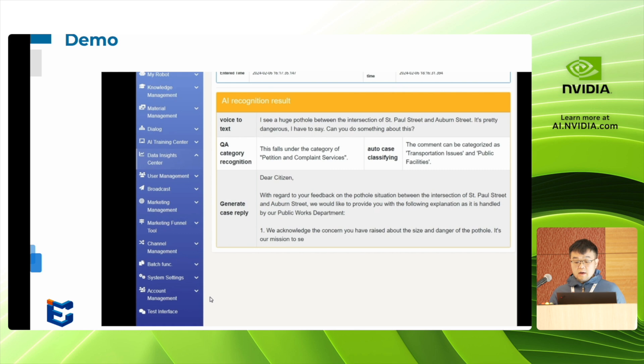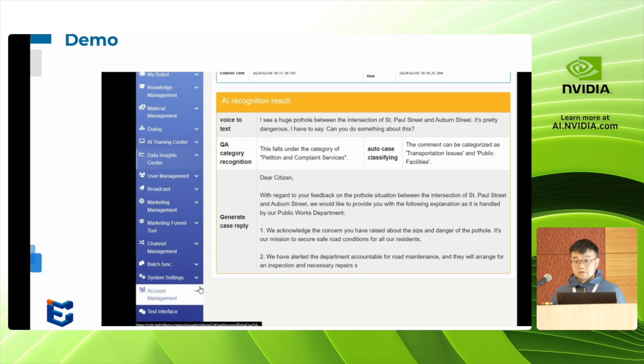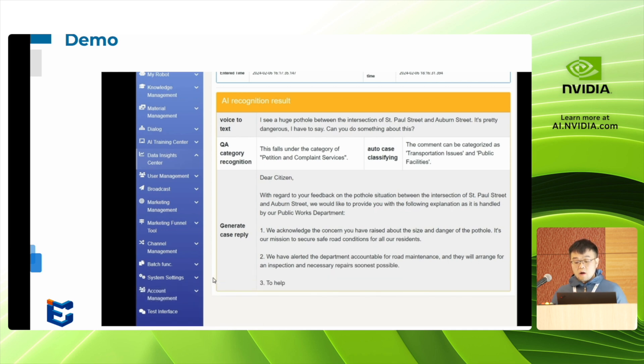Since we also have full integration with Microsoft Teams, we can send this result out as a push notification and also have the possibility of bringing in a person for additional follow-up and clarification if the result is more complicated or not satisfactory to the user.